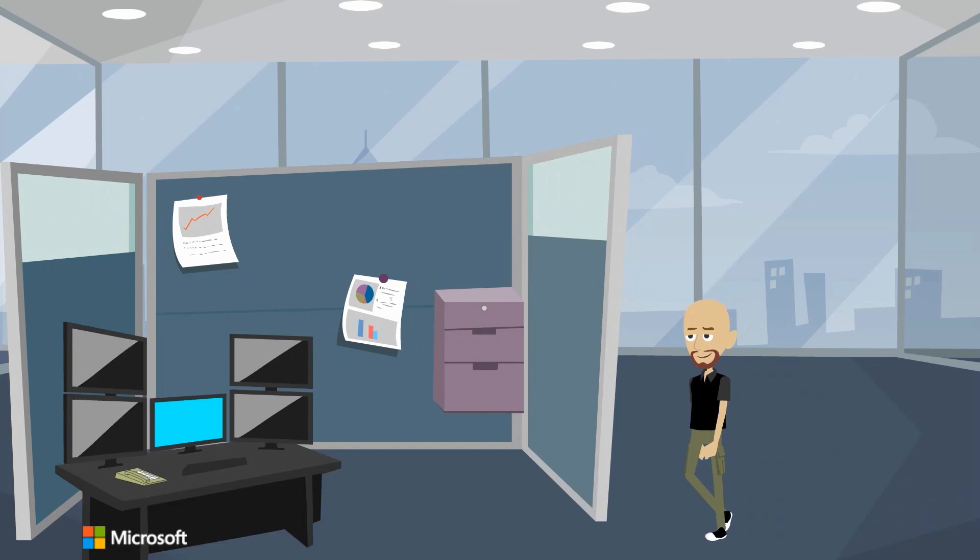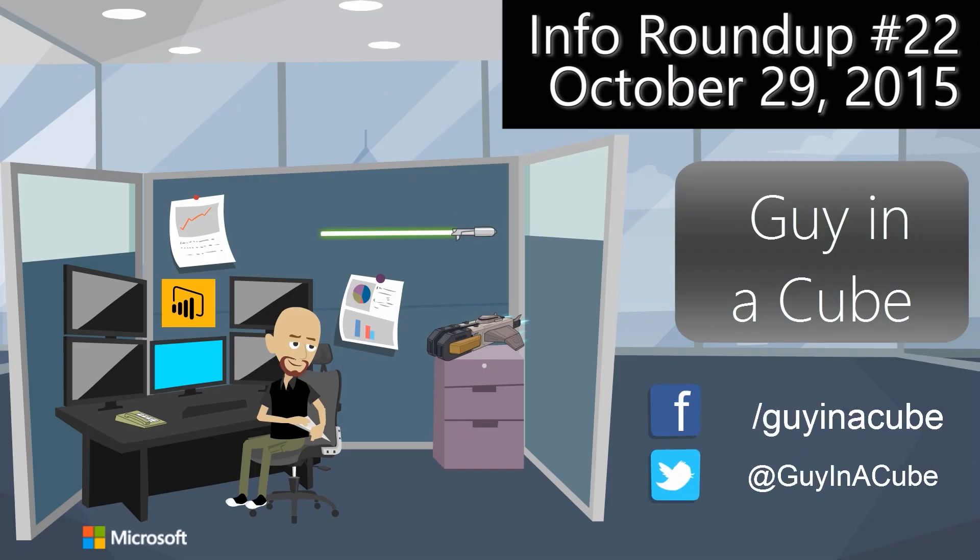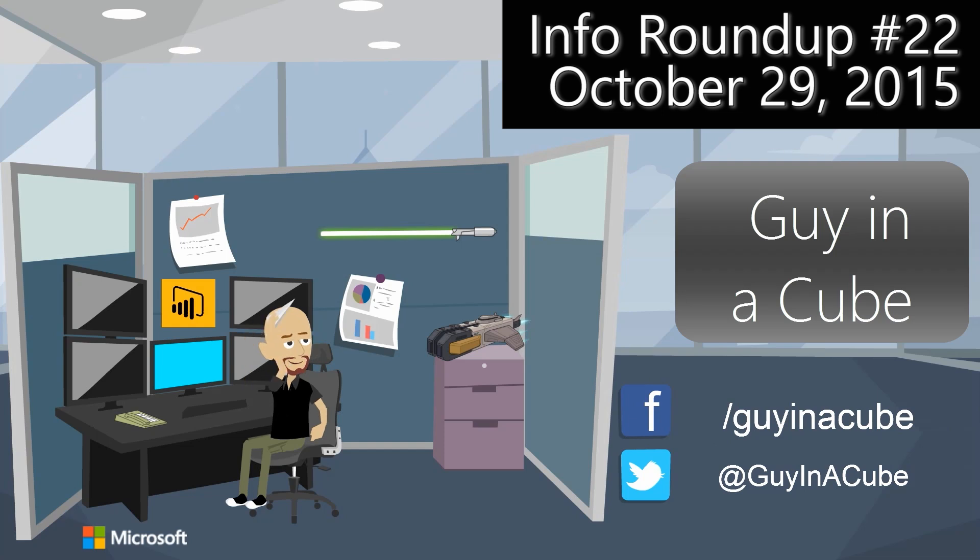Updates for Power BI, updates for Reporting Services and Analysis Services — that's coming up. Hi, I'm Adam Saxon, and today's Thursday, so we're going to do our information roundup like we do every Thursday here on Guy in a Cube. This week's a special week because we are in the middle of SQL PASS, and with PASS there were a lot of announcements that came out, so I want to go and touch on what we've got.